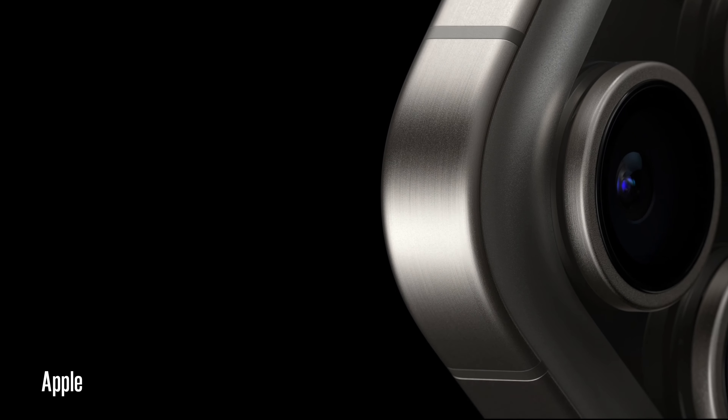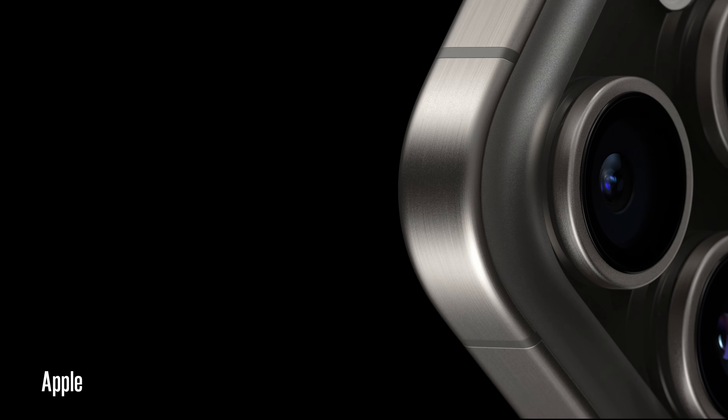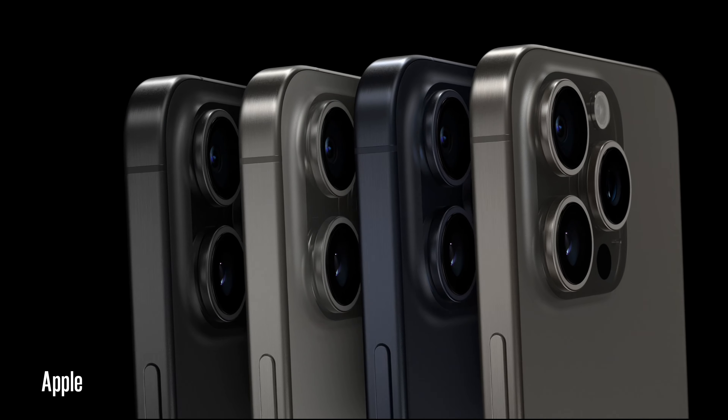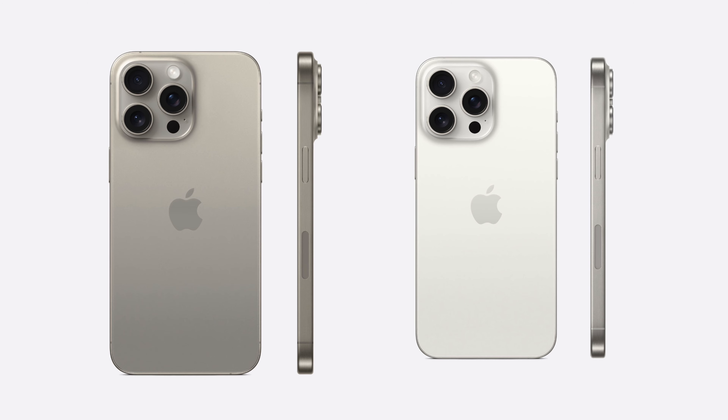There were rumors Apple would go with two terabytes, but we got one terabyte. I'm going with the one terabyte Pro Max this year. The color options are natural titanium, blue titanium, white titanium, and black titanium. The white and natural titanium look very similar to one another — essentially you have gray, gray, dark gray, and super dark gray. But natural titanium looks stunning.